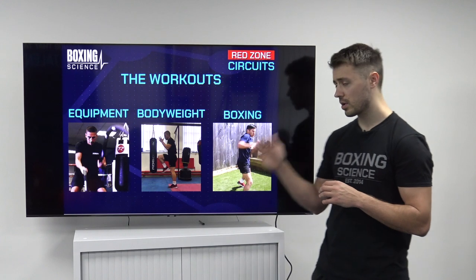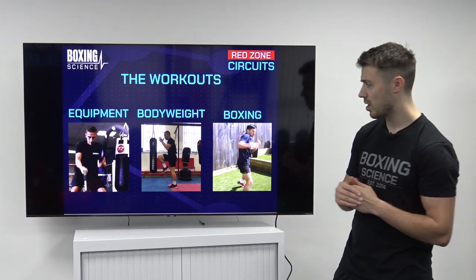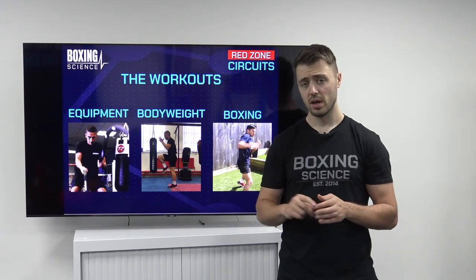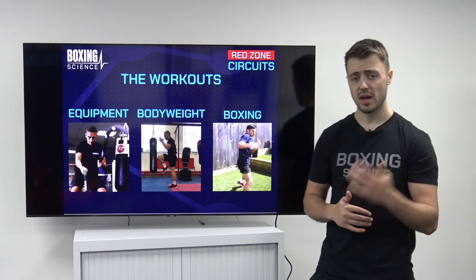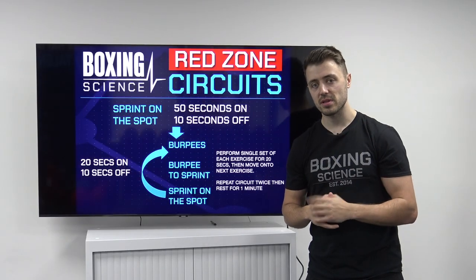These are the workouts we're going to be sharing with you today. We're going to be sharing an equipment workout, a body weight workout, and we're going to be showing you two boxing workouts. One will have no equipment whatsoever, utilising shadow boxing and footwork. We're also going to be sharing a bag interval session. So let's take a look at the workouts in this video.